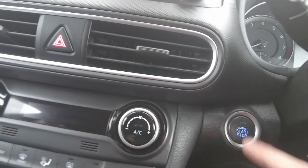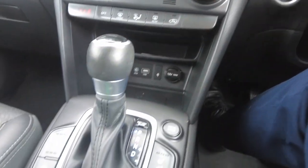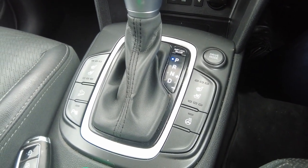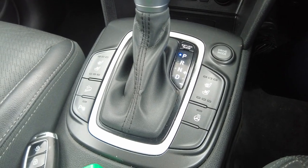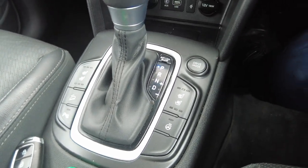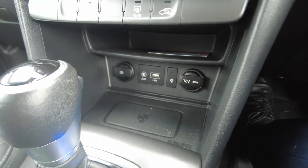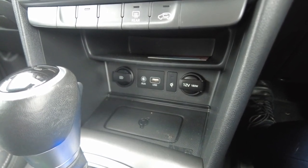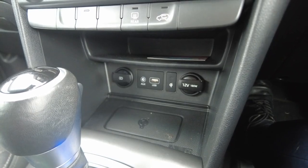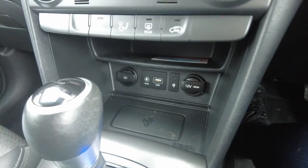This car features a push-to-start system. Next to the gear selector we have both heated and cooled seats, downhill brake control, the ability to turn the parking sonar on and off, as well as a heated steering wheel. Located under the climate control there's a 12-volt power source, two USB ports, and an auxiliary port. This section down here is for wireless phone charging.